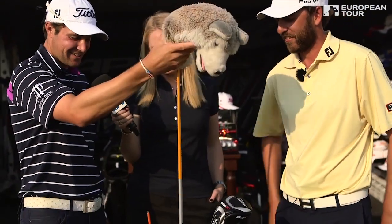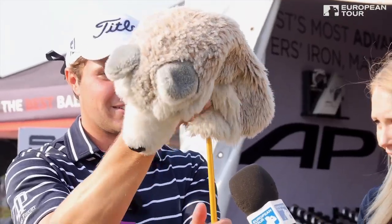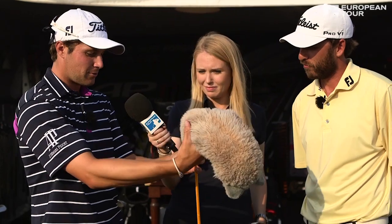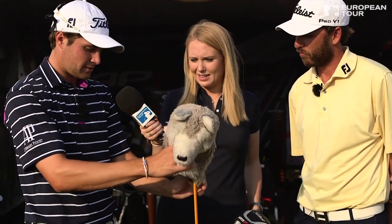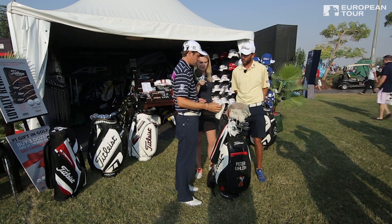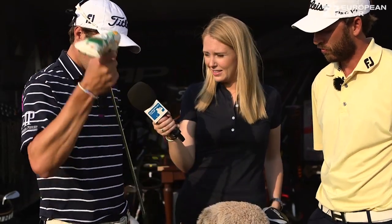Personal favorite — yeah, then the driver. Old school, V2 shaft, 915F, cut down an inch so it's 44 inches. It's quietly become one of my favorite ones in the bag. And then a Scotty putter — old school, obviously, for about seven, eight years. So don't really tinker around too much with this guy. All Titleist. No surprise.